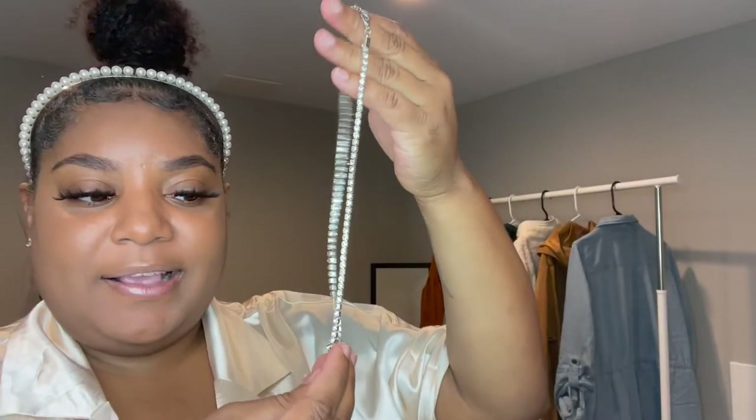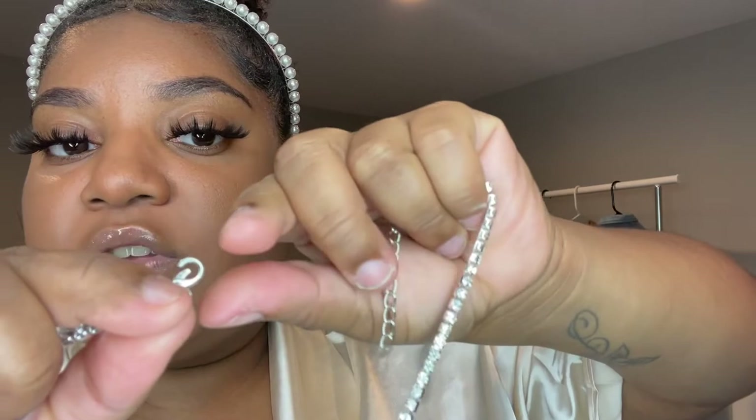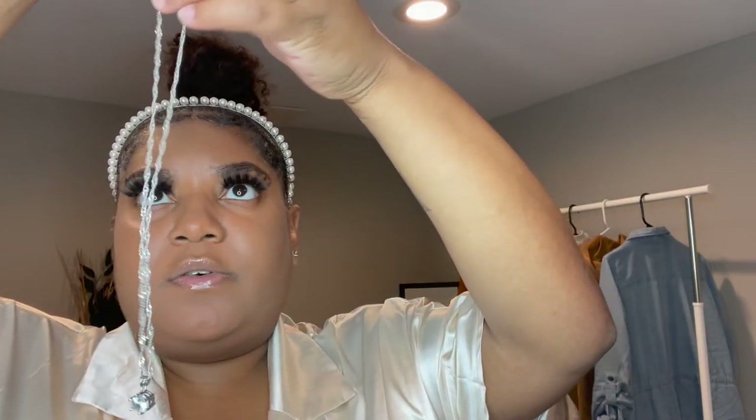The next necklace I got is really cute — it has rhinestones on it and has an M on it. The little clasp doesn't close on its own so you have to close it yourself. But it looked like I'm rich — that's what this necklace looks like. It also looks like good quality; from far away you wouldn't be able to tell it's from Shein. The pendant is a little bigger than I was expecting but it's really cute. I got two more necklaces — the next one is similar to this silver one. Shein is giving 'wrap this up in a box and give it to your woman' energy, but get it spray-painted first so it doesn't change colors.